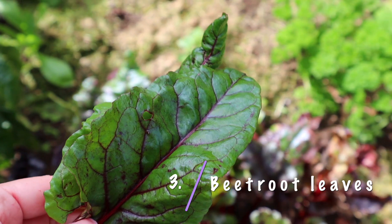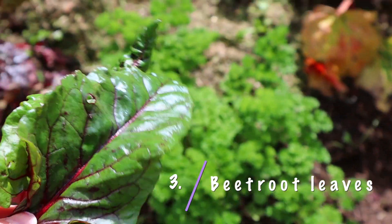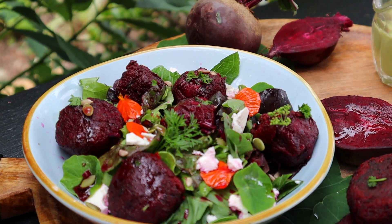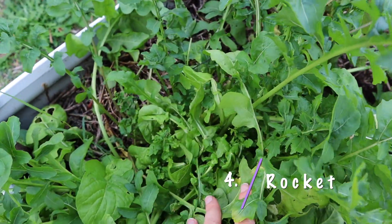Number three is baby beet greens. If you are growing beetroot in the garden, you can pick off some of the baby beetroot leaves and use those in a salad or in a sandwich. They're also great in stir fries and soups. When you buy salad mixes from the supermarket, they often include little baby beet leaves — they have beautiful red veins, or can be entirely red or green, adding lots of color to your salads and sandwiches.